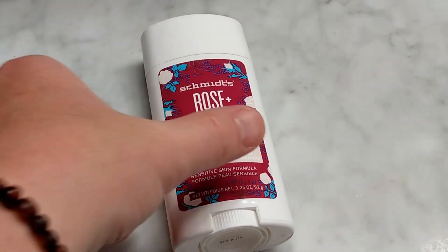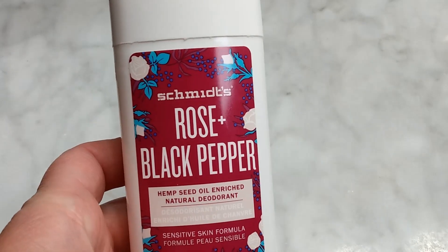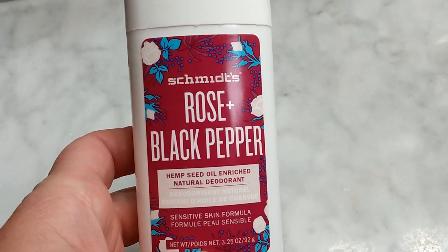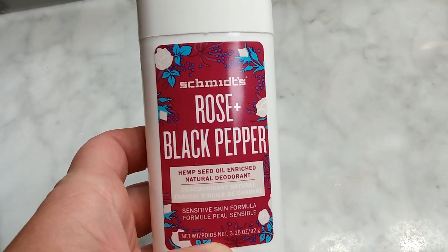There are two main reasons I love this Schmitz Rose and Black Pepper deodorant. In fact, Schmitz offers a lot of different scents, and I love all of them. But the reason I love it — number one — is that it is so clean.